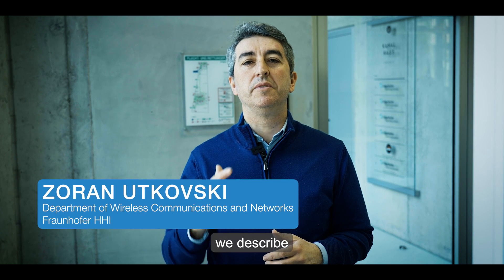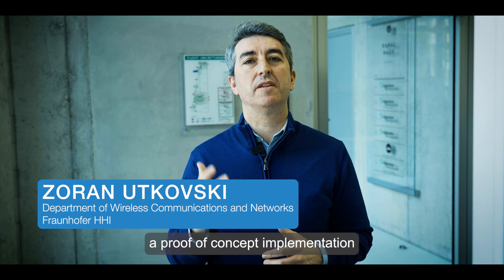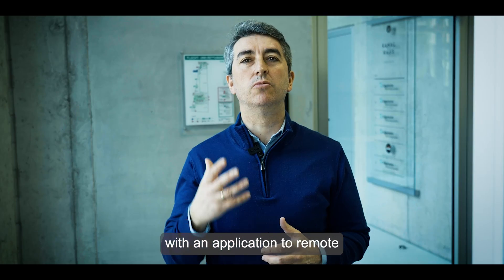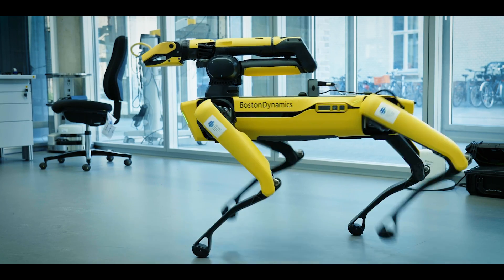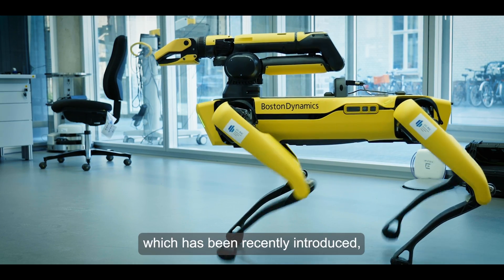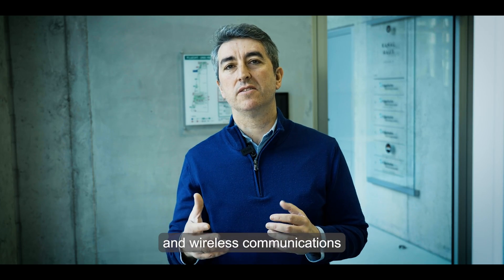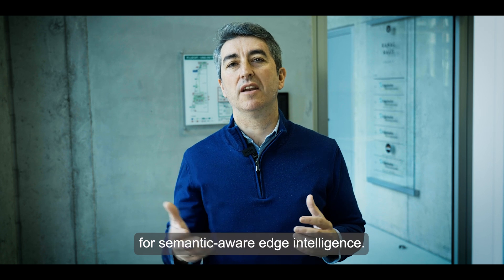In this video, we describe a proof-of-concept implementation of neuromorphic ballast cognition with an application to remote robotic control. This approach, which has been recently introduced, integrates neuromorphic processing and ballast communications for semantic-aware edge intelligence.